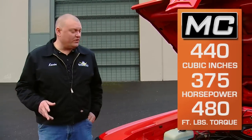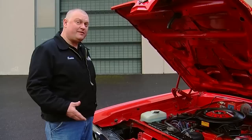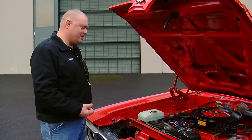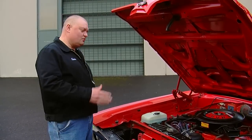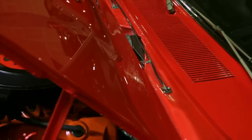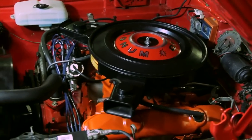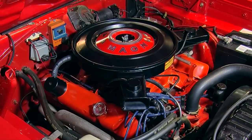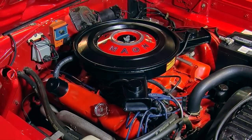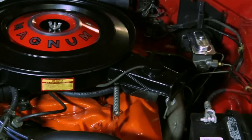The Dodge Magnum 440 was rated at 375 horsepower and 480 foot-pounds of torque at 9.7-to-1 compression, and they beefed up the bottom end for 1970 with stronger connecting rods and a stronger crankshaft because they knew these cars would take a lot of abuse on the road or the track. One interesting thing when you open the hood is that all the firewall, inner fenders, and body panels under the hood are painted the same color as the exterior of the car — so you've got a lot of red and black, a nice detail they carried the exterior paint inside.